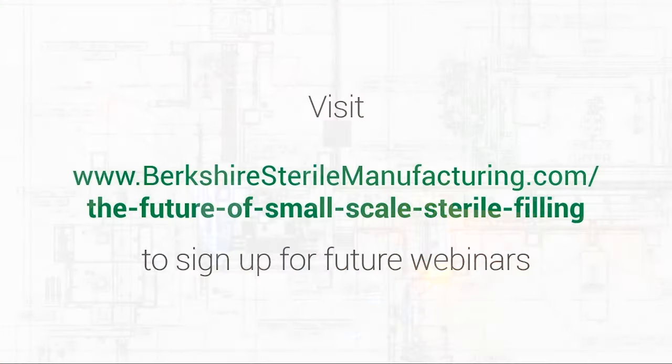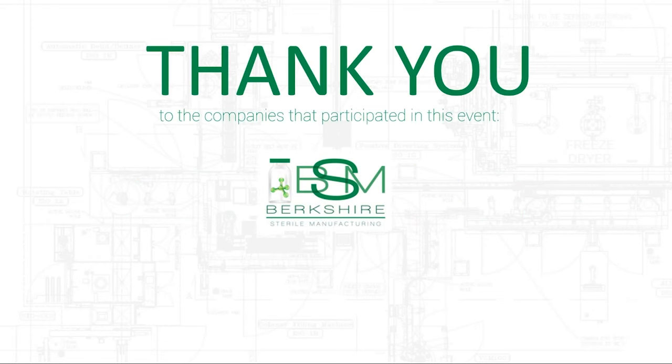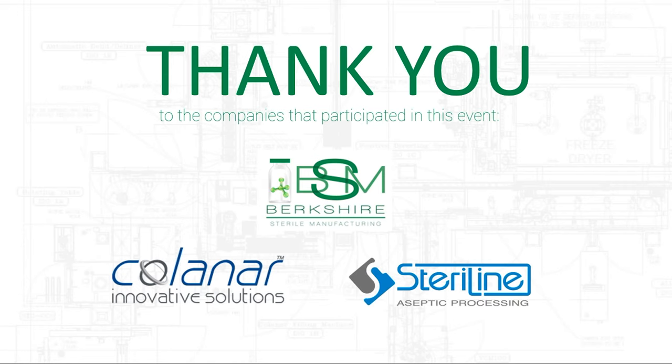We will end on that question. I want to give a huge thank you to everyone that joined today's webinar, and a thank you to our speakers: Sean Kinney, Tyler Rush, Lindsey Lundgren, Vera Ubaldi, and Bern Stroder. Thank you for your input in today's event. Keep your eye out for my email and don't forget to sign up for our other events at BerkshireSterileManufacturing.com/the-future-of-small-scale-sterile-filling. Special thanks to Berkshire Sterile Manufacturing, Kolonar, and Steriline—they put a lot of time and effort into making today's event a success.